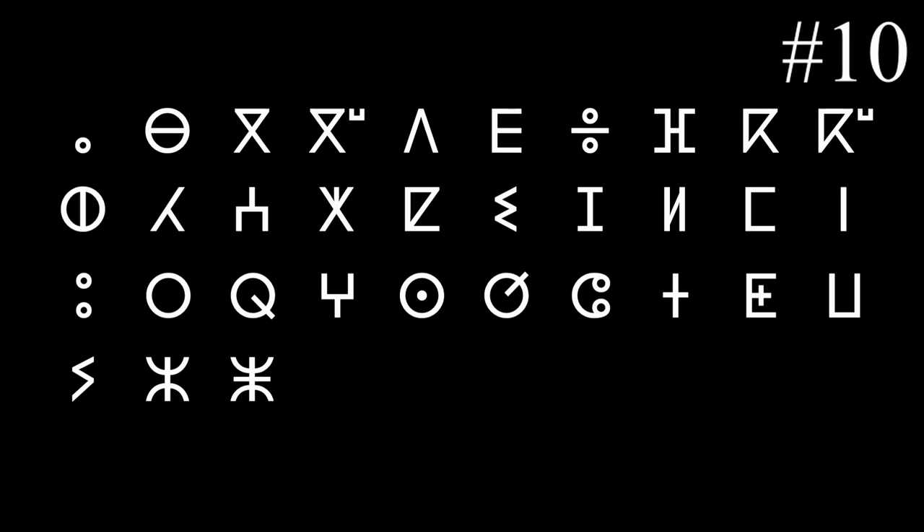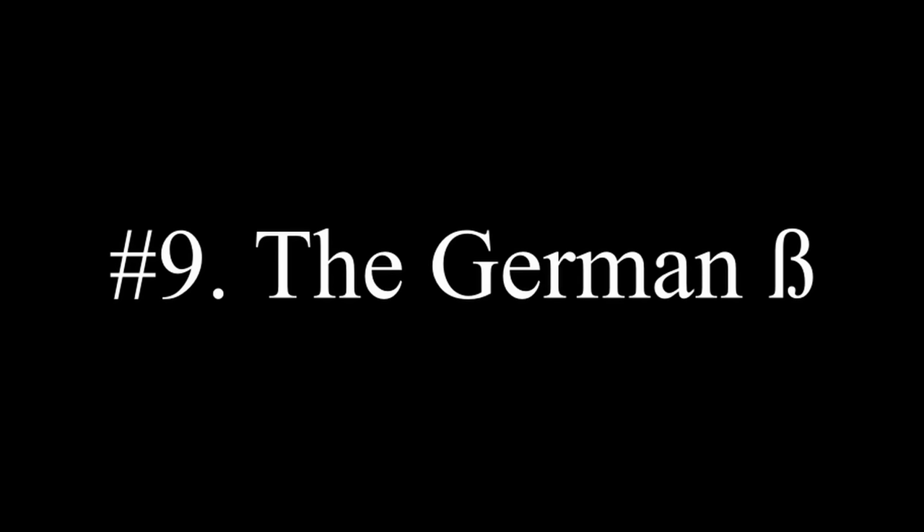Number 10, the letter K in Berber, or Amazigh. This thing looks like a literal umbrella leaning to the side, and it makes the K sound. If anyone knows why they designed it after an umbrella, please let me know, because we all know there is no rain up there in North Africa. The entire Amazigh alphabet, known as Tifinagh, looks insane, but this one is by far my favorite letter.